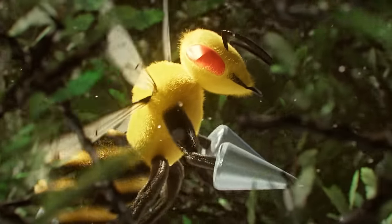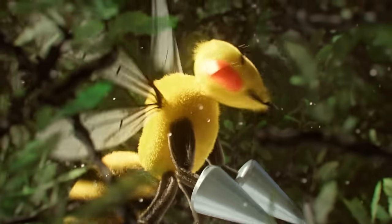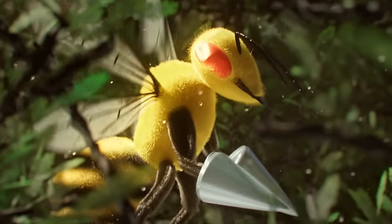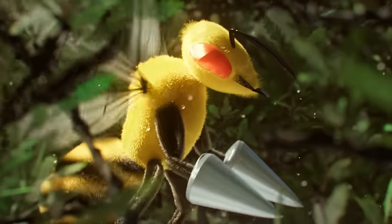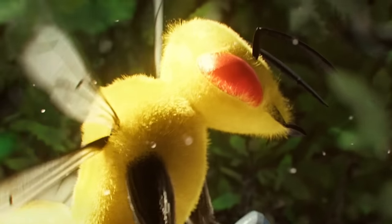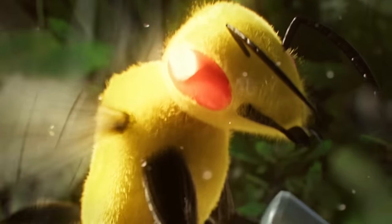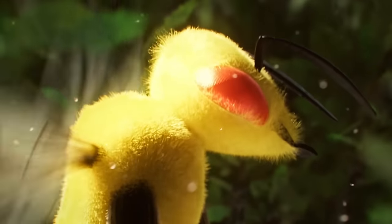Beedrill is a large bug-and-poison type Pokemon, with two sets of wings, a large antenna for sensing their environment, and two massive compound eyes that give nearly 360-degree vision. This incredible sight aids Beedrill when navigating at high speeds, because it allows them to easily search for food while avoiding predators like Pidgeot or Scyther.